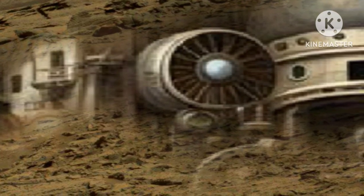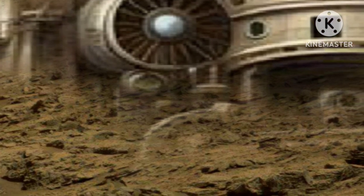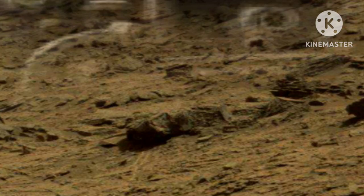On January 8, 2025, Sol 1503, NASA's Mars Perseverance rover captured an image using its left navigation camera, NAPCAM. Positioned high on the rover's mast, the NAPCAM helps guide the rover during its movements across the Martian surface. The image was taken at 9 hours 28 minutes and 51 seconds local mean solar time.